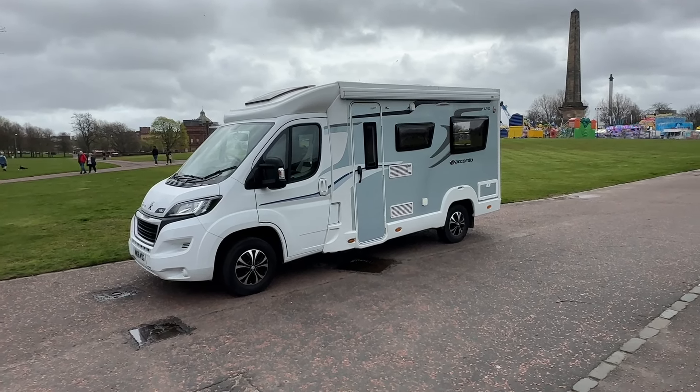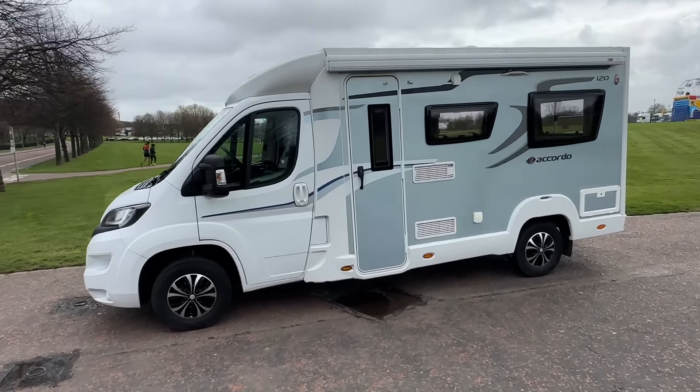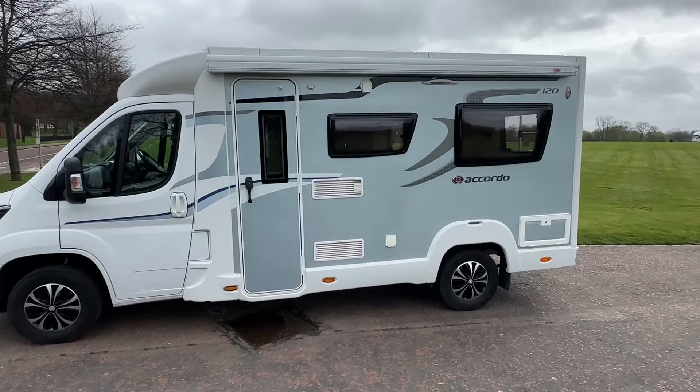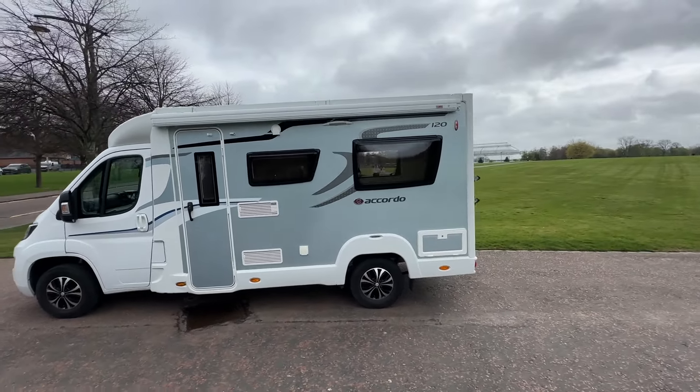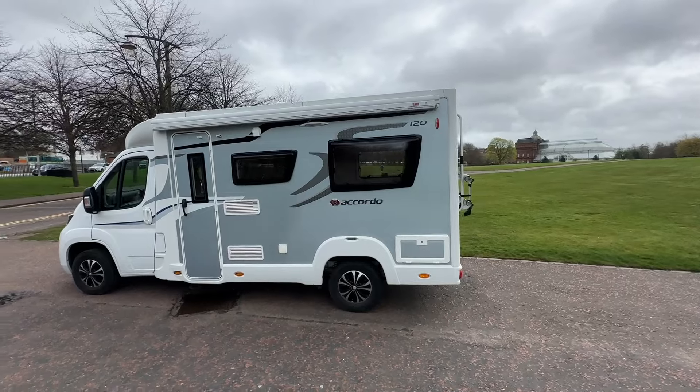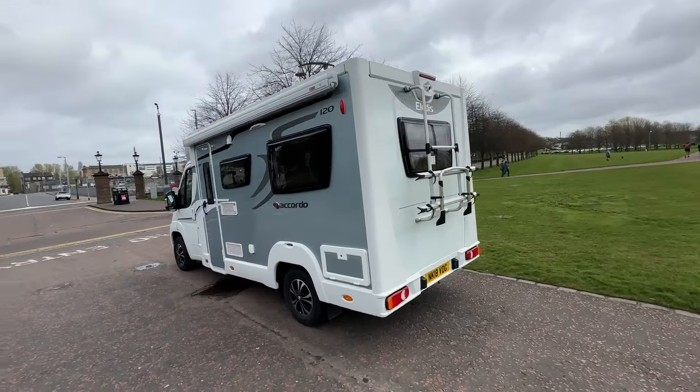It's a lovely example on two berths. From the outside you'll see it's got nice alloy wheels, and on the top there you'll see the Fiamma awning. This van is just under 6 metres — 5.99 metres — so really compact, a lovely van in lovely condition.